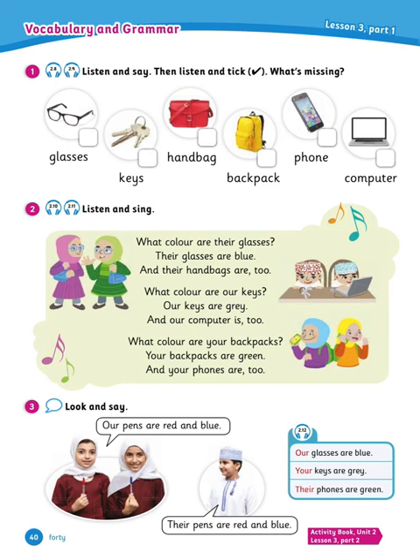Moving on to listen and say, then listen and tick what's missing. Let's see what we have here: glasses, keys, handbag, backpack, phone, computer. Now listen carefully and tick — whatever you don't hear, that's the missing thing. Ready? The audio mentions glasses, keys, backpack, computer, and phone. Well done, so the missing thing was the handbag.